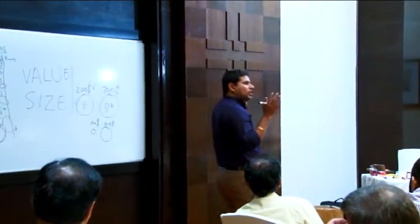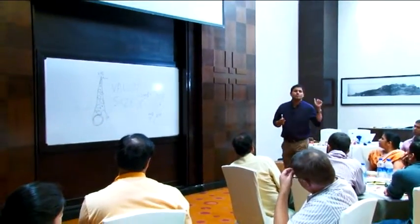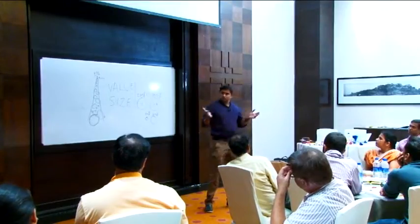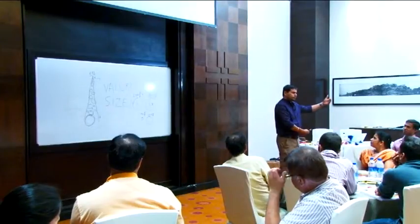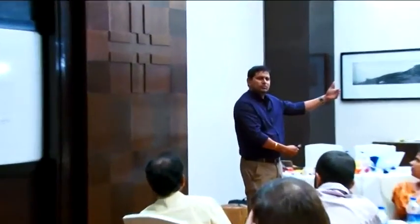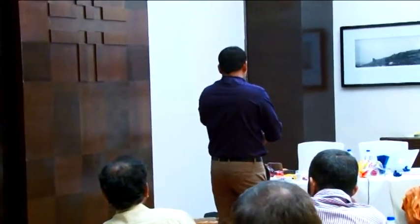I was working with a team where a traditional command-and-control project manager had been made the product owner. He used to keep the product backlog with himself. When the team wanted it, he'd say, 'I don't give you the product backlog — what do you want, tell me.' The team didn't know what to do in the next sprint. He'd say, 'okay, story number 5, 7, and 10.'